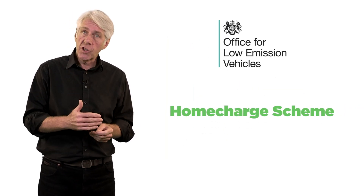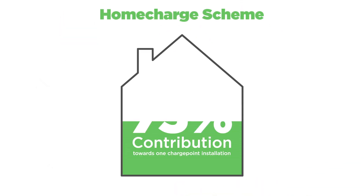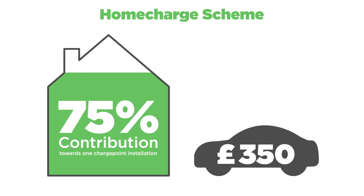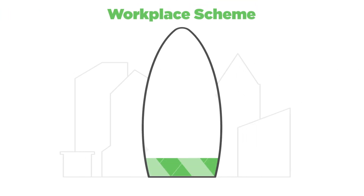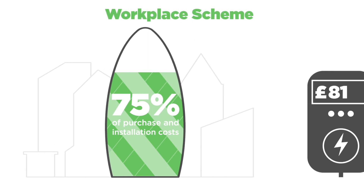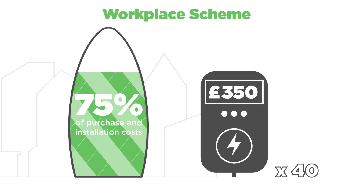The home charge scheme allows a 75% contribution towards the cost of one charge point installation, with a grant cap of £350 per eligible vehicle, and there can be a maximum of two eligible vehicles per household. Grants are only available for installing smart chargers. The workplace scheme works a little differently, and allows up to 75% of purchase and installation costs, up to a maximum of £350 for each socket, and up to a maximum of 40 sockets which can be spread across all sites relevant for each applicant.